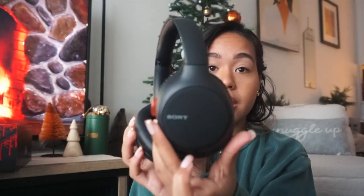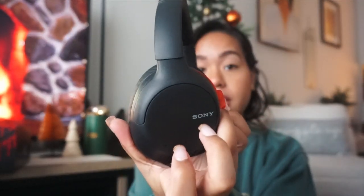My dad got me some over-ear headphones — the Sony WH-CH710N. They're very comfy; I tried them on last night. These are great for when I need to edit my videos. I believe they are noise-canceling, which is great, and they're wireless so you can use them via Bluetooth. The ear pads are really nice.